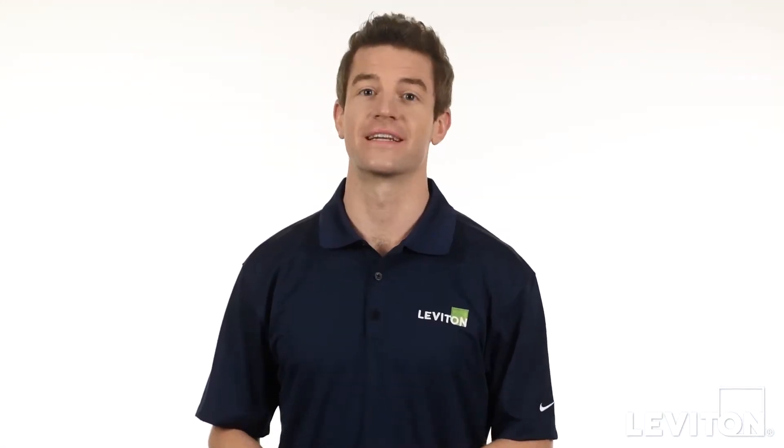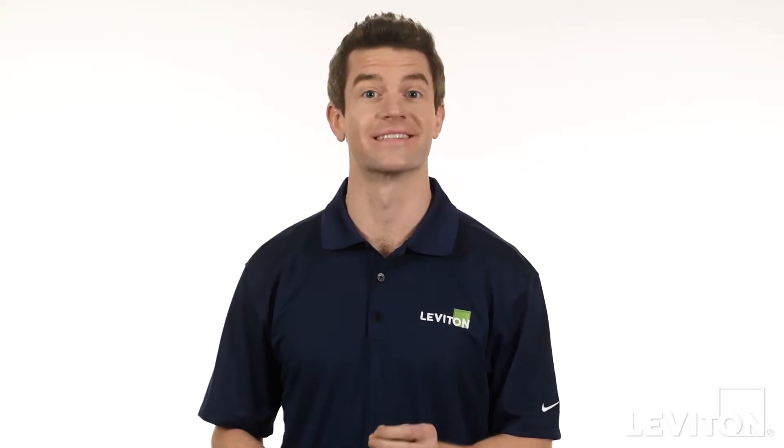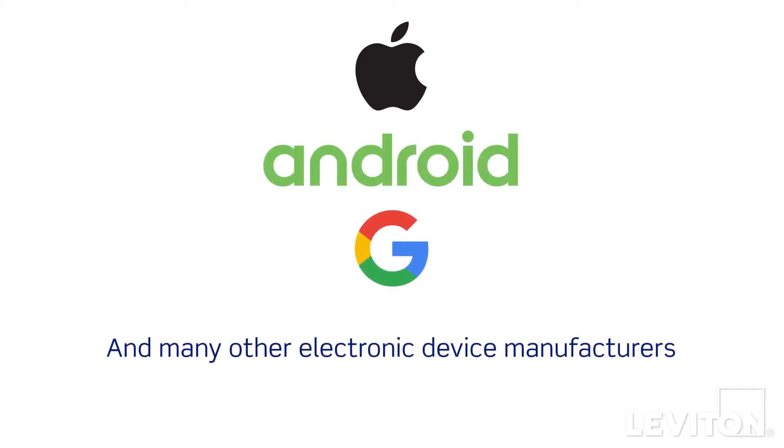Hi and welcome to the Leviton Answer Series where we address your most frequently asked questions. My name is Joe and today we'll be talking about power delivery, the latest USB charging technology. Power delivery technology takes charging to the next level for faster, safer charging of many of the latest Apple, Android, and Google devices.